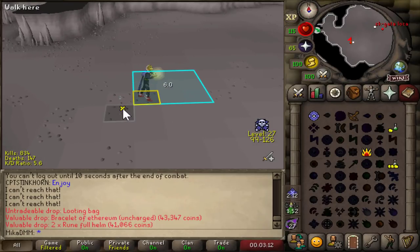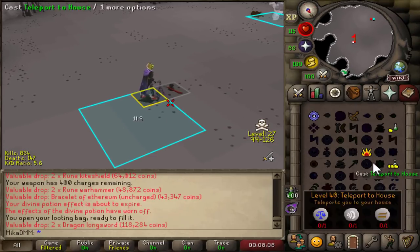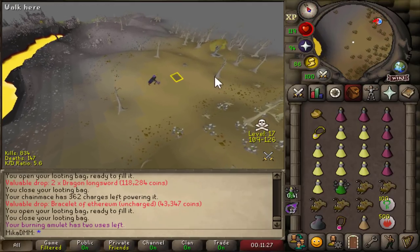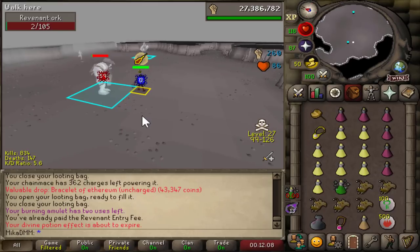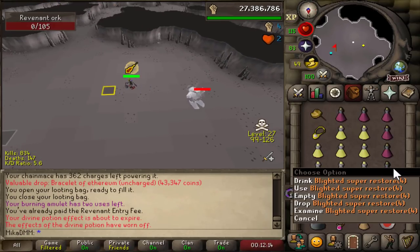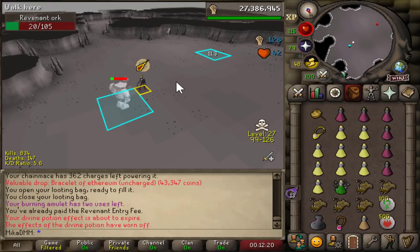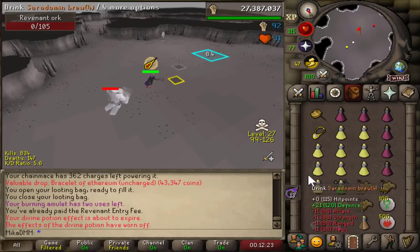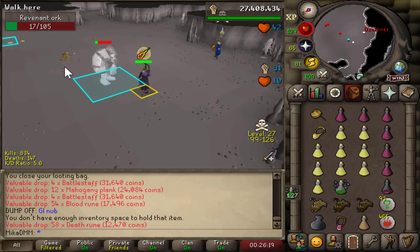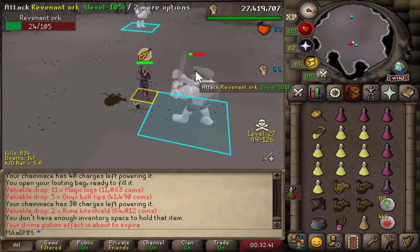I really do believe that killing revs without skulling is completely and totally viable. The first dragon drop — two dragon longswords. My banking time was exactly one minute and I took one extra restore. I don't think it's a wrong idea to be praying protect from mage and piety the whole time through and just taking an extra restore. Because if you're not paying full attention and you get caught by a TB, it's gonna be just a half TB anyway — so it should be easy to tank with this amount of brews and food. We are now 30 minutes in exactly and we already made 1.6 million.